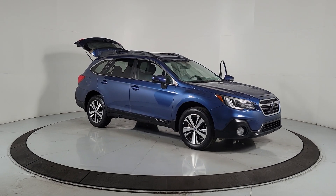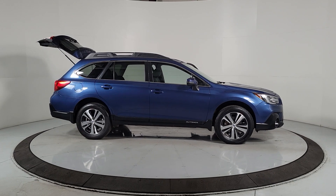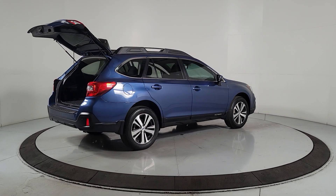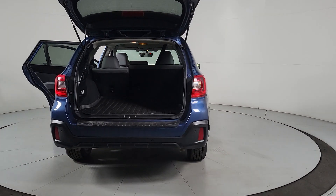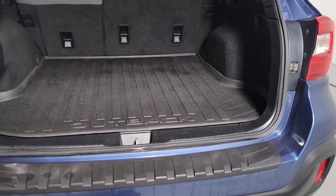You just found the 2019 Subaru Outback. This vehicle is an outstanding buy with fewer than 45,000 miles on the odometer. This comfortable and connected Outback answers the call of your adventurous spirit. Loaded with passenger amenities, this versatile compact SUV is eager to hit the road or the trail so you can follow your heart's desire.